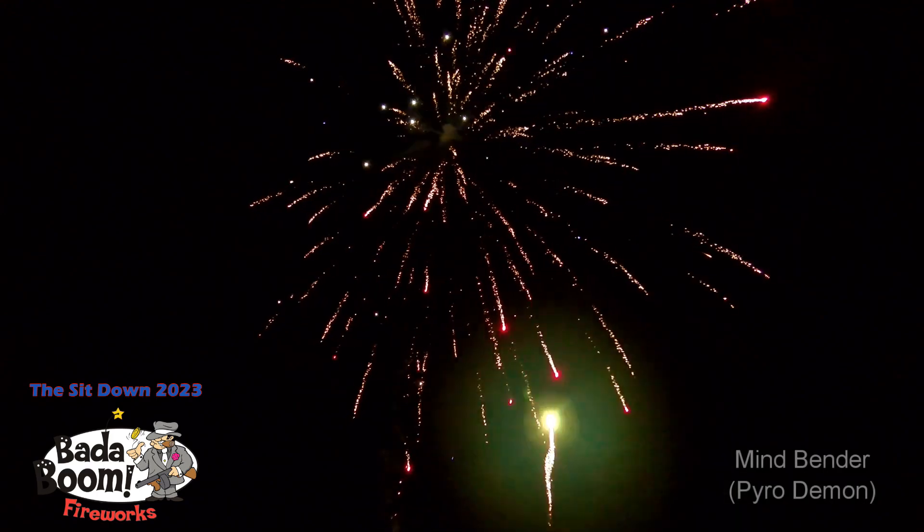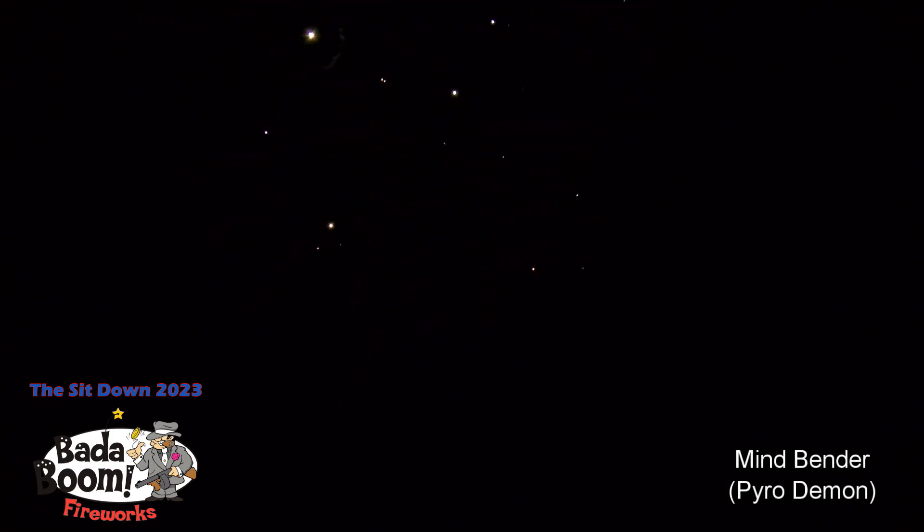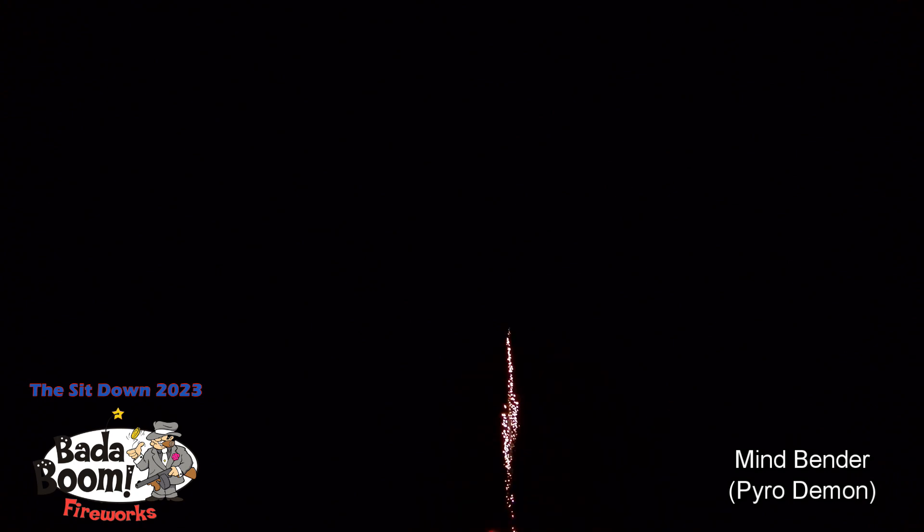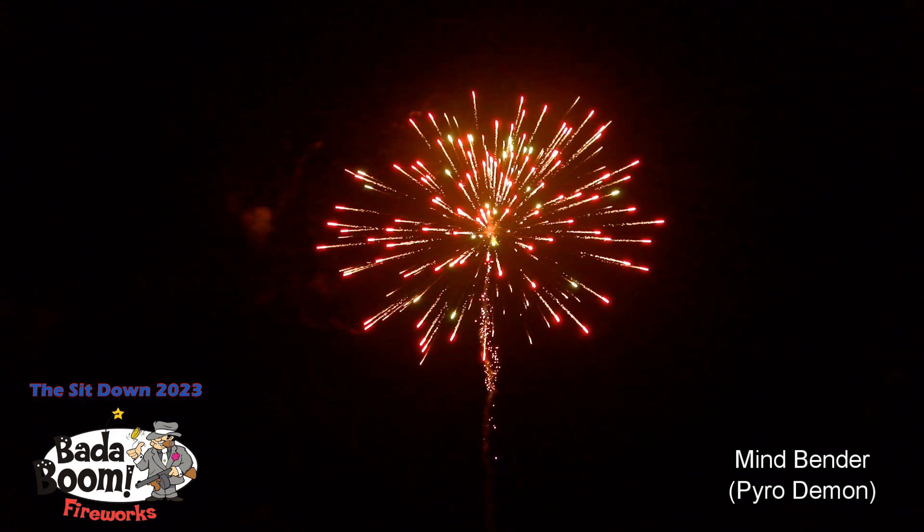Number 59, Mindbender. Lights up the whole sky. Whoa! Just to let you know, these are still in the consumer stage. Nice, beautiful one. That was Mindbender.